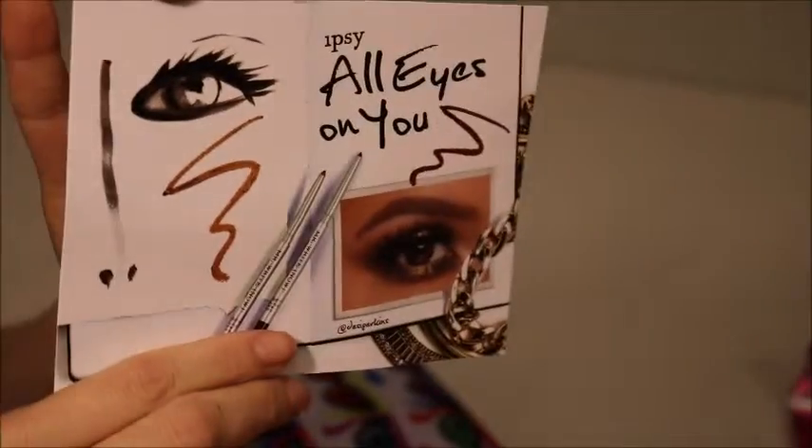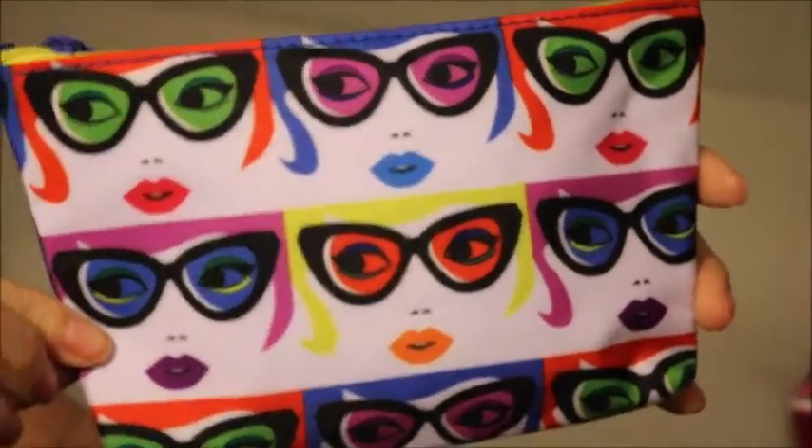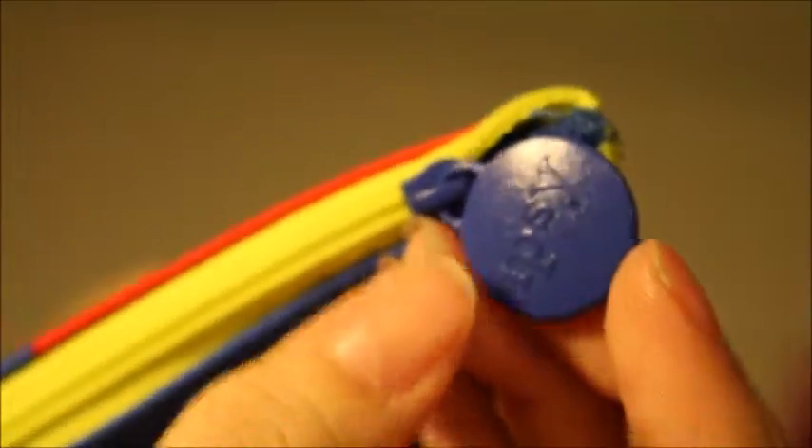Here is a little card — it says 'Ipsy All Eyes On You' and it just tells you what to do. Here is the bag this time. Pretty cute. It's a little wild but I like it. The back side is like a blue, the zipper is yellow, and it has a blue Ipsy zipper on it.